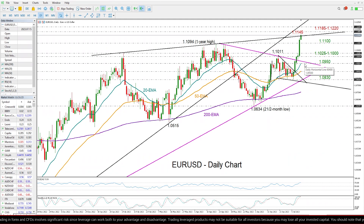If we continue lower, then the next stop could be near the 50-day exponential moving average at 1.0890.